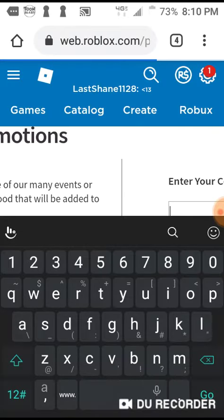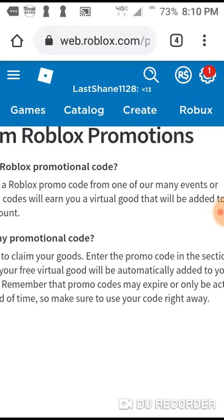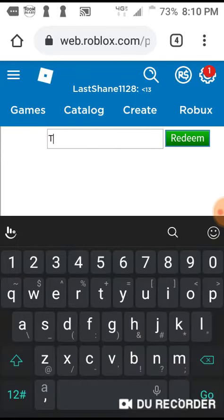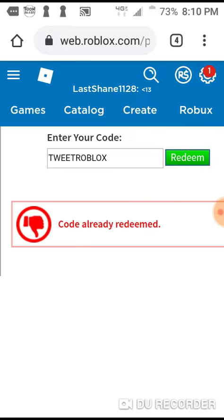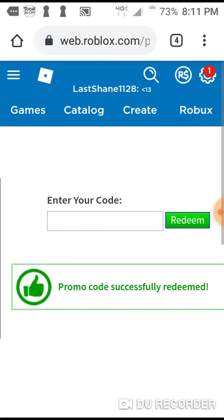There'll be a link to click on. The first code is 'tweet Roblox' - see how this code has already been used. The next code is 'spider cola' - see how that one worked.